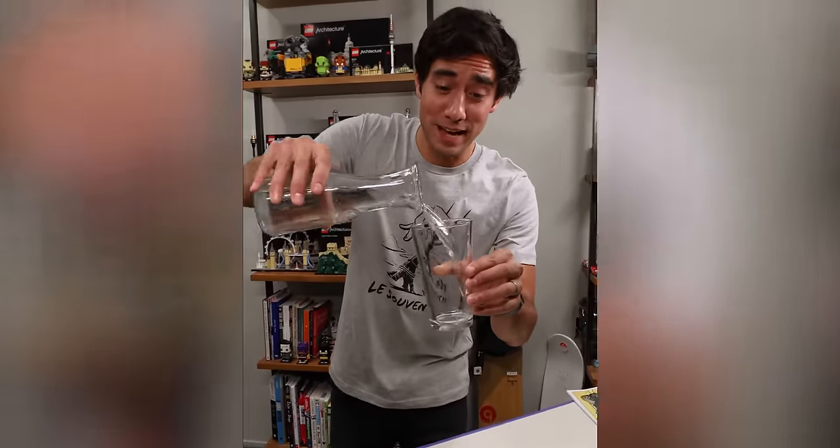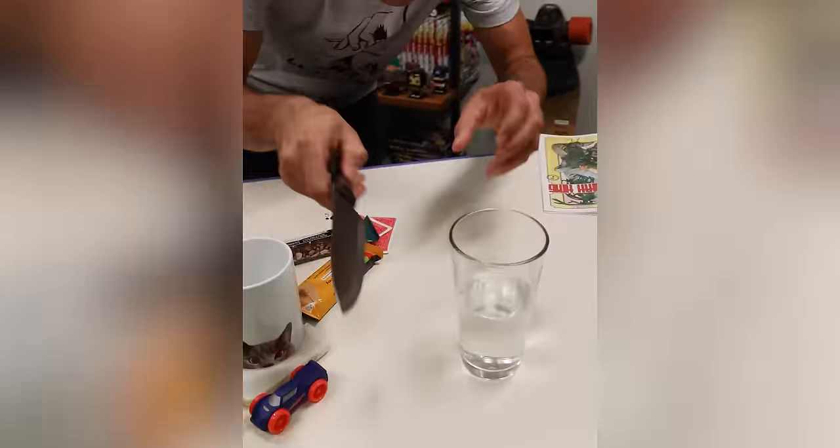So some see this glass as half full, some see it as half empty, but I see it as a piece of cake.